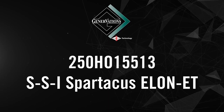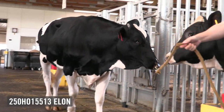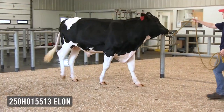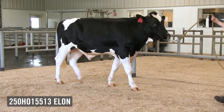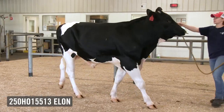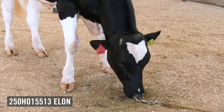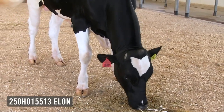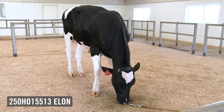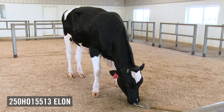The Genovation product line proudly presents 250HO15513 Elon. Elon has his eye on you as a special bull — when you're looking for elite TPI bulls that cross many different market sectors, he's number 11 in the breed for Active Eye today. He comes with a great, strong, deep maternal family — the Myra family that we've had great success with through the years. I'm sure you're familiar with King Royal, both in this very same family.